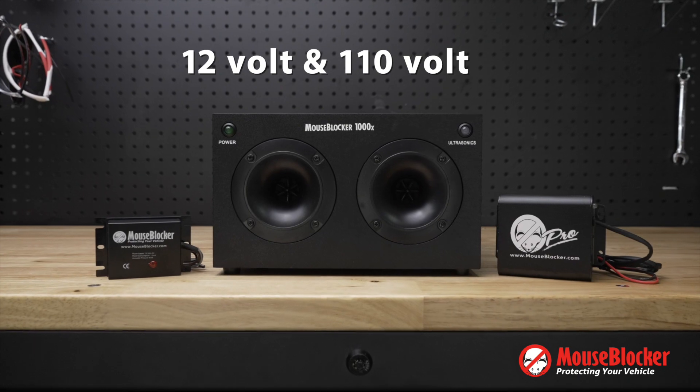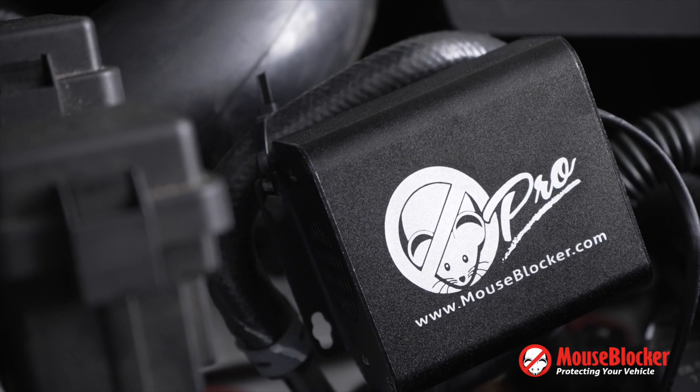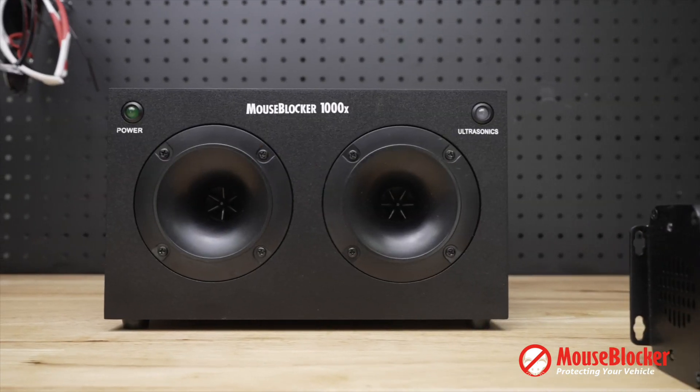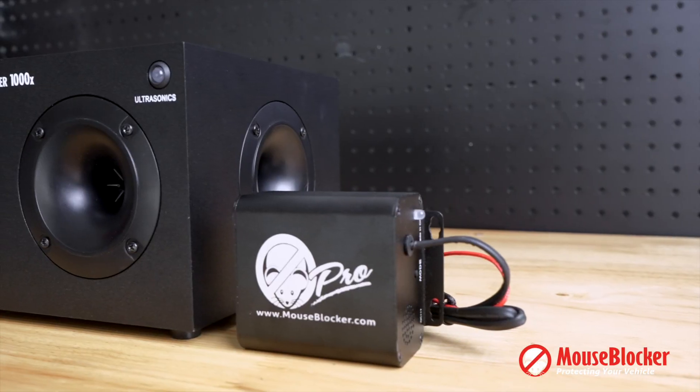The Mouse Blocker Pro models are available in both 12-volt and 110-volt plug-in styles. They're designed for the direct protection of the vehicle. When matched with the new Mouse Blocker 1000, which is designed for the space around the vehicle, you get a proven recipe to keep the small things from causing big problems.